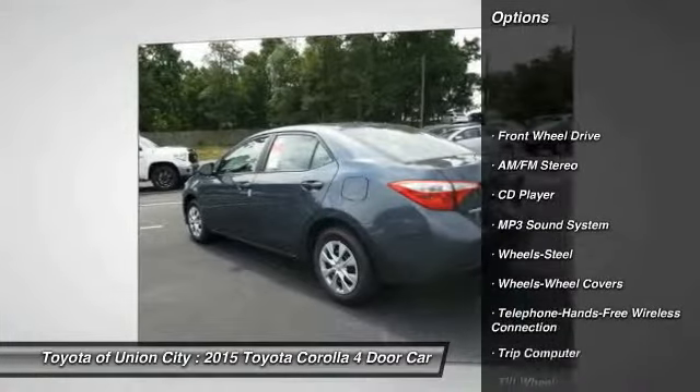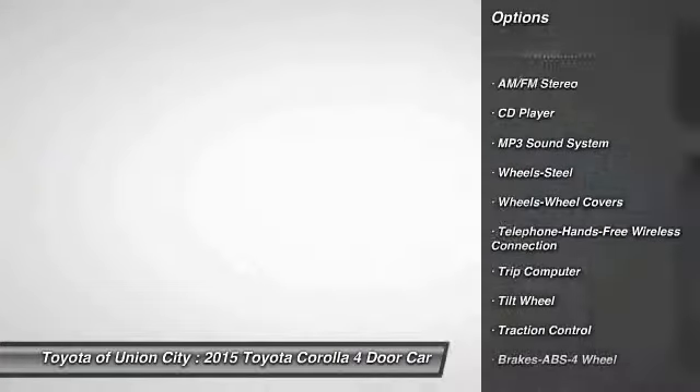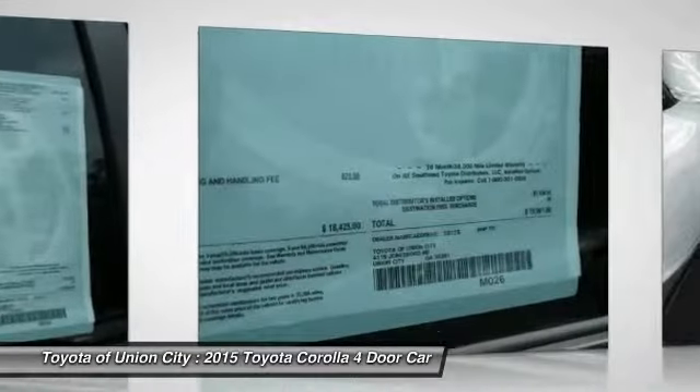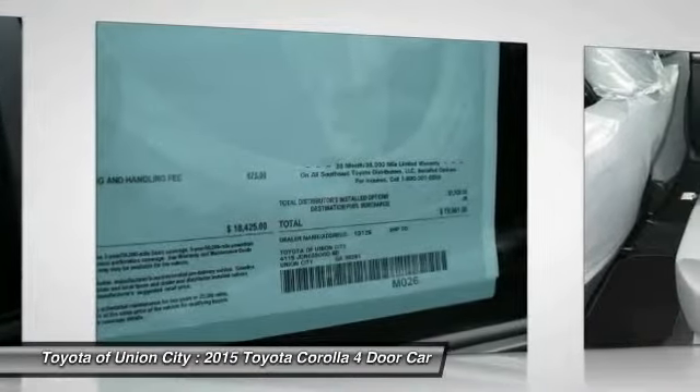Anti-lock braking system, traction control, Bluetooth wireless data link for hands-free phone, front air conditioning, power steering, AM FM stereo radio.